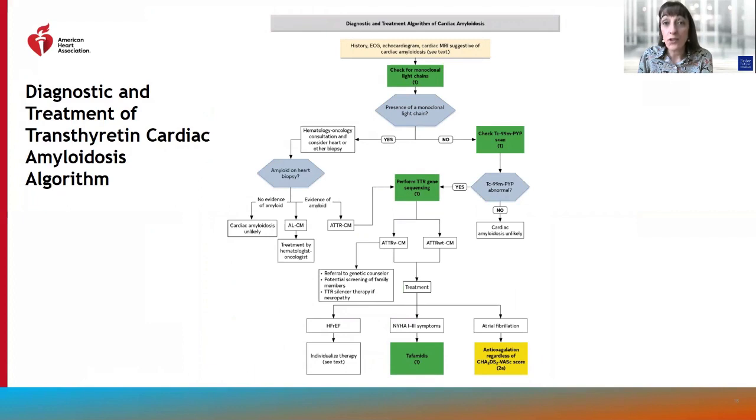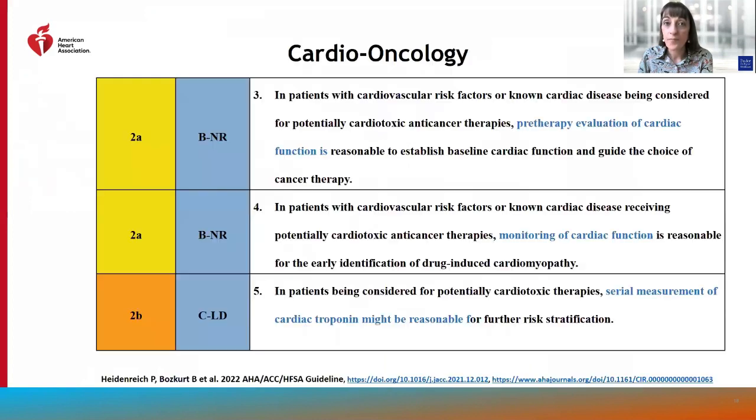We have a diagnostic and treatment algorithm for cardiac amyloidosis, which entails checking for monoclonal light chains, and if negative, technetium pyrophosphate scintigraphy. In patients for whom transthyretin cardiac amyloidosis is diagnosed, genetic testing with TTR gene sequencing and a recommendation for tetramer-stabilizing therapy with tafamidis in patients with ATTR cardiac amyloidosis. In patients with cardiovascular risk factors or cardiac disease being considered for cardiotoxic anti-cancer therapies, baseline evaluation and monitoring of cardiac function have class 2A recommendations, and serial measurement of cardiac troponin has a class 2B recommendation.